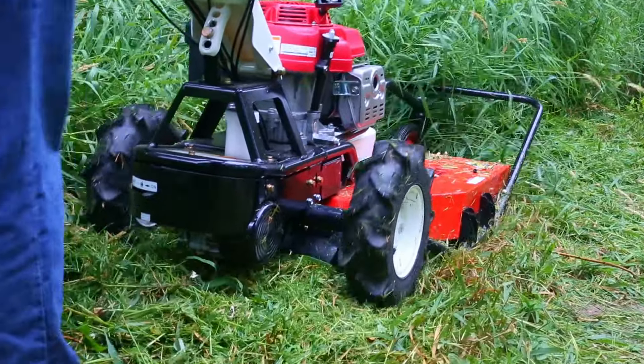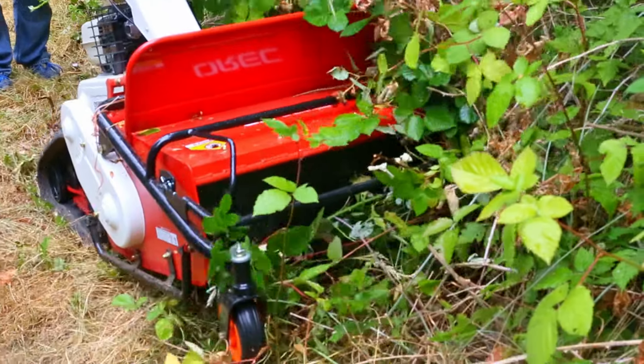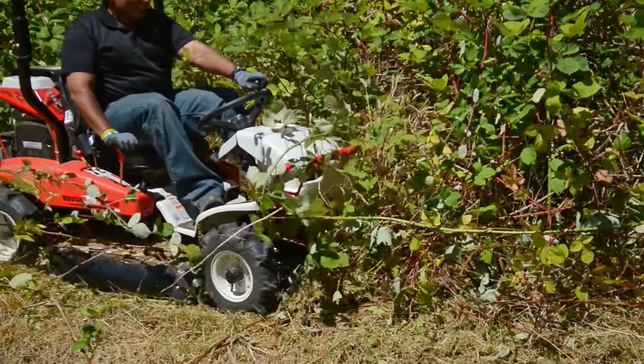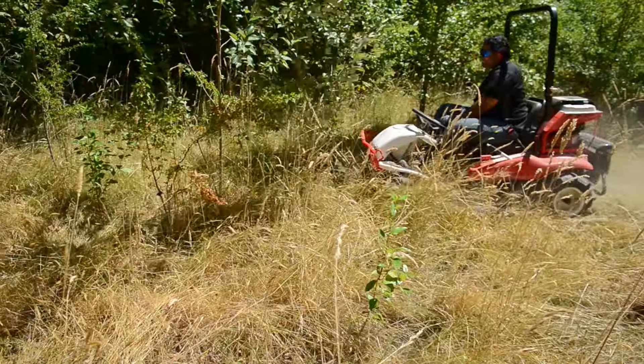The Samurai handles anything from field mowing to blackberries to light saplings. The flail mower pulls in brush and mulches it down to the ground, and the Rover — the ride-on brush mower — our customers love that machine. It does anything from fields of blackberries to tall grass to small saplings.